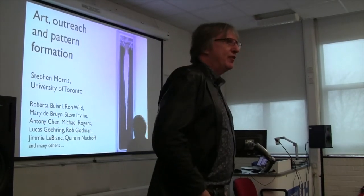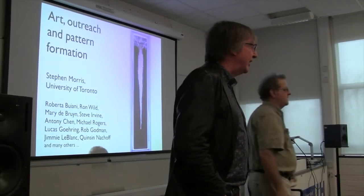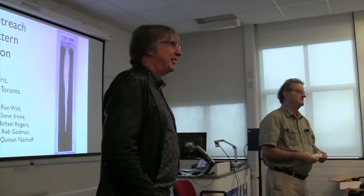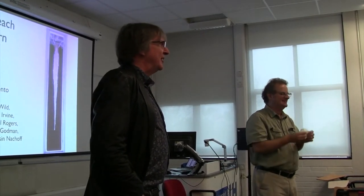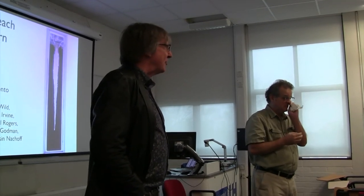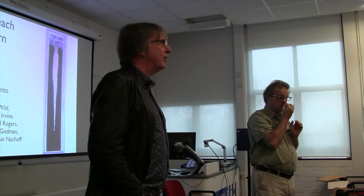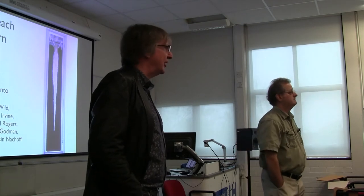I'd like to introduce Professor Stephen Morris, coming over all the way from the University of Toronto. Stephen and I have been working together - it's a little bit dodgy how long we've been working together - but we've done one particular project, Faraday Waves, which some of you will know about. I first met Stephen around about 15 years ago at an art-science conference in Toronto.